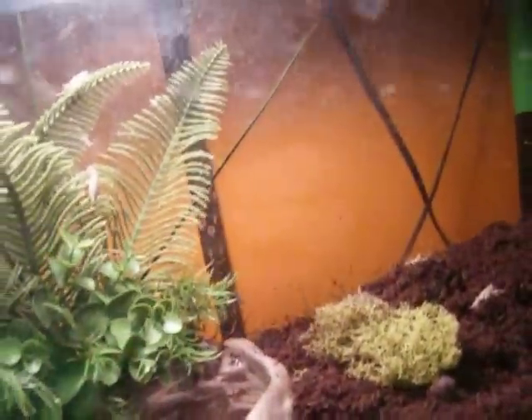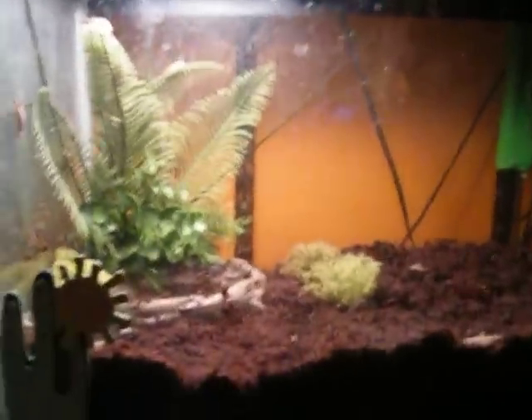That cricket's on the glass. She's burrowed right now, over in that corner. I added another inch of Eco Earth so she can fit all the way down now. So that's her tank.